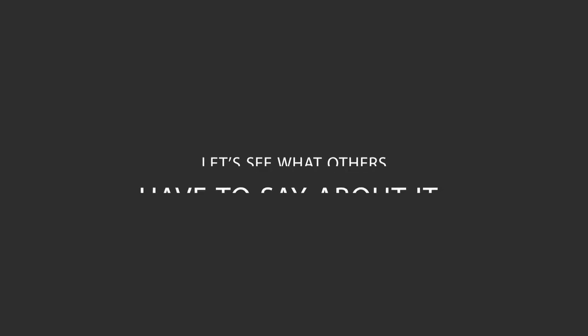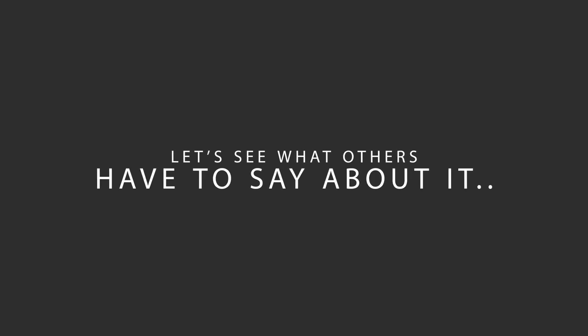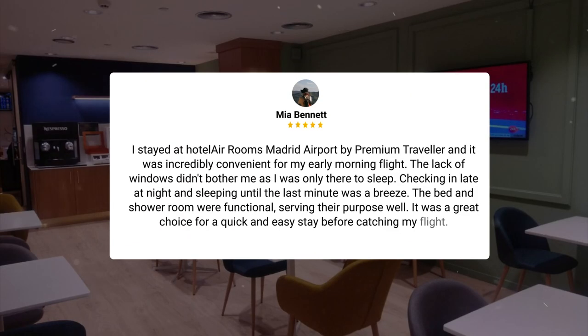Here's what other travelers have to say about this hotel. I stayed at Hotel Air Rooms Madrid Airport by Premium Traveler, and it was incredibly convenient for my early morning flight. The lack of windows didn't bother me as I was only there to sleep. Checking in late at night and sleeping until the last minute was a breeze. The bed and shower room were functional, serving their purpose well. It was a great choice for a quick and easy stay before catching my flight.